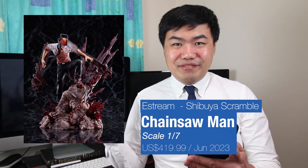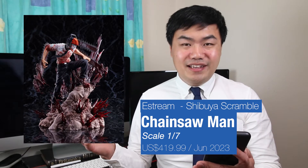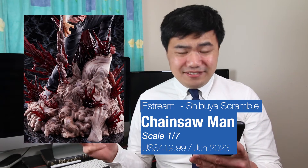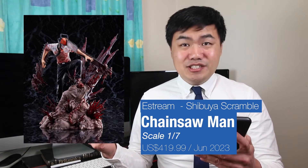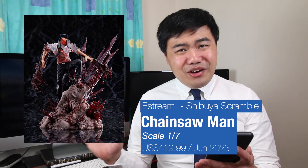Then a big jump onto the scales. First up from eStream, we have the Denji 1/7th scale. This is part of the Shibuya Scramble figures line — they've done quite a few dynamic epic poses. But look at this one — so much going on. Look at all the effects and the details on the Chainsaw Man Devil, and that base. And all that stuff sticking out in the background. This retails for $419.99 USD, set for release in June 2023, so not too far off.